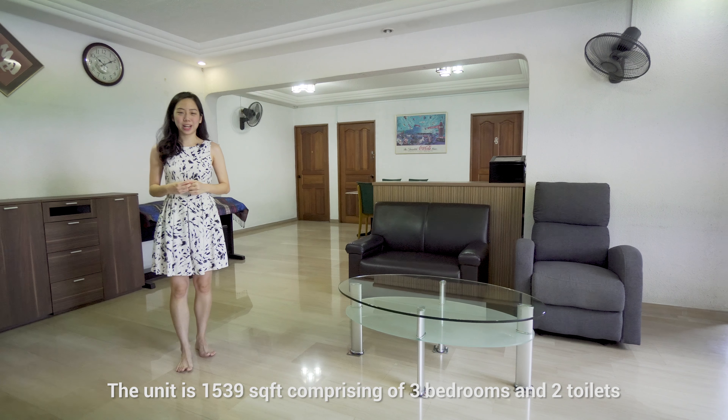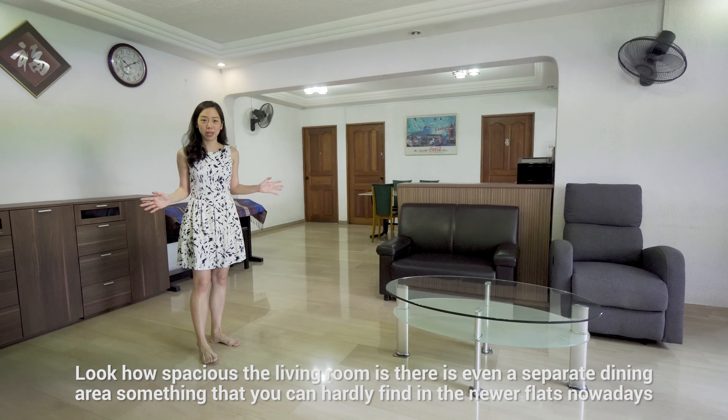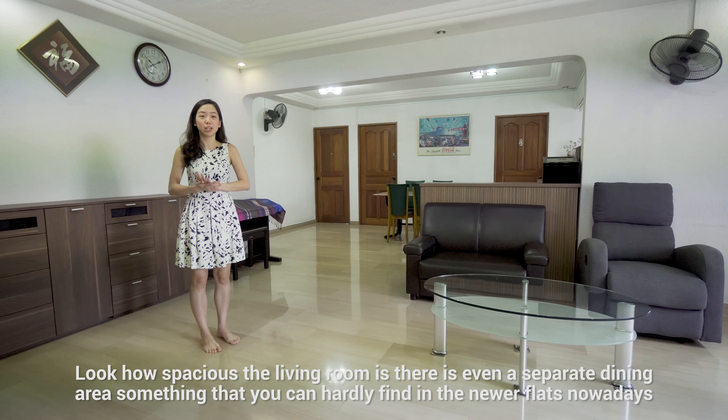The unit is 1,539 square feet comprising 3 bedrooms and 2 toilets. Look how spacious the living room is — there is even a separate dining area, something you can hardly find in newer flats nowadays.